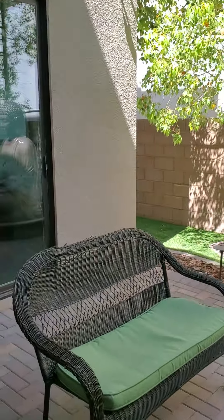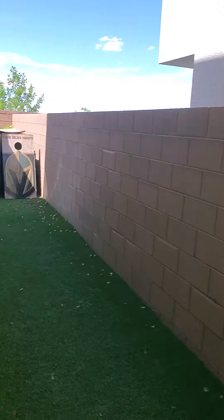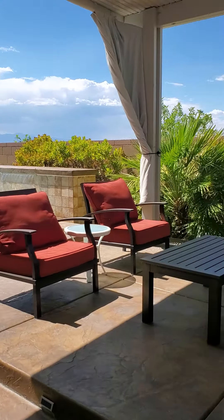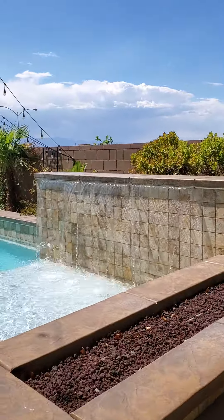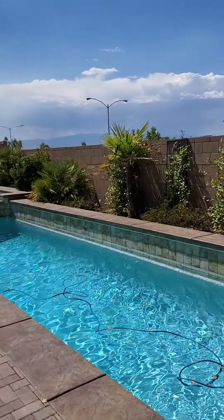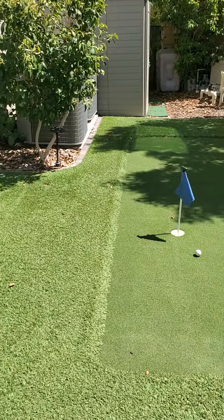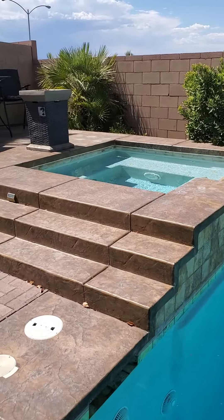I'm going to go around here to the side. Artificial turf all the way around. Nice elevated covered patio. Barbecue grill. And the pool. Over here to the side yard with a little putting game. And then there's your spa.